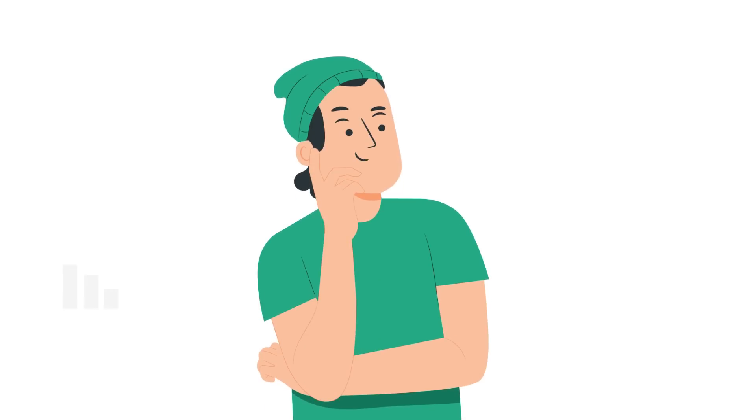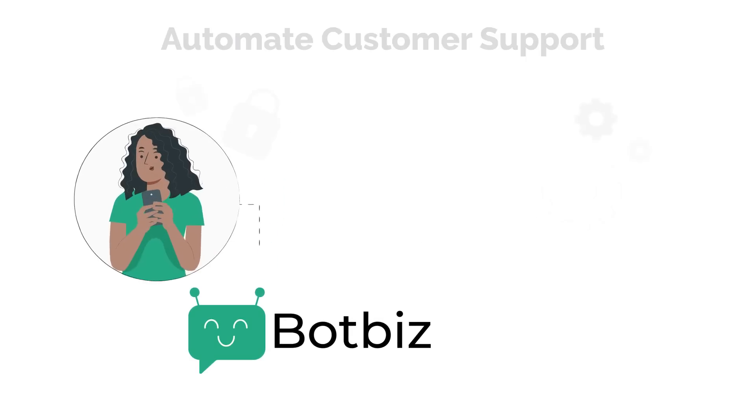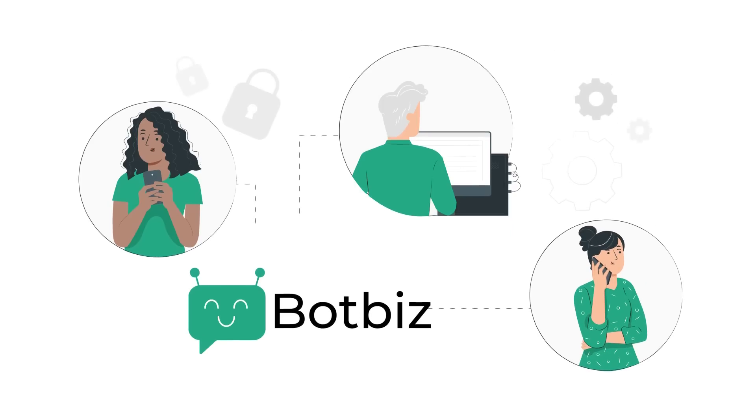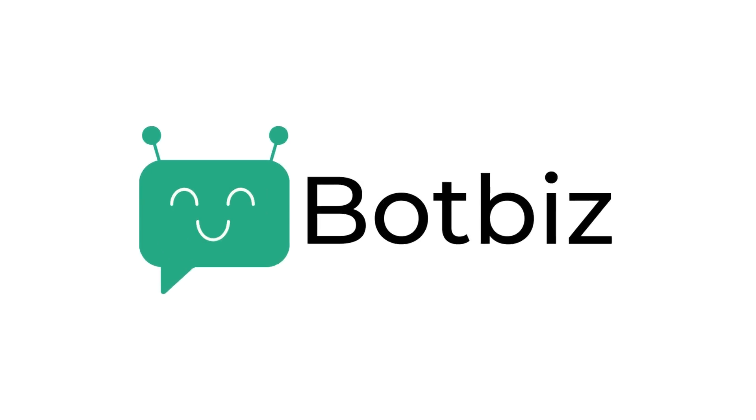Are you looking for an all-in-one solution to take your business to new heights using WhatsApp? Look no further than BotBiz. Whether you need to automate customer support, send notifications, or install smart chatbots, BotBiz has got you covered.